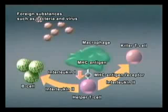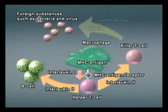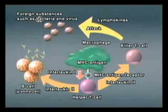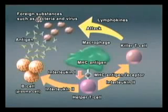Helper T cells then activate killer T cells by secreting interleukin-2. Activated killer T cells generate lymphokines to attack alien substances. B cells are also activated to release antibodies and switch on immune reactions.